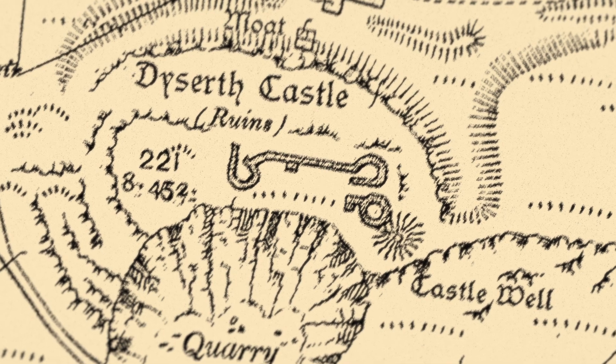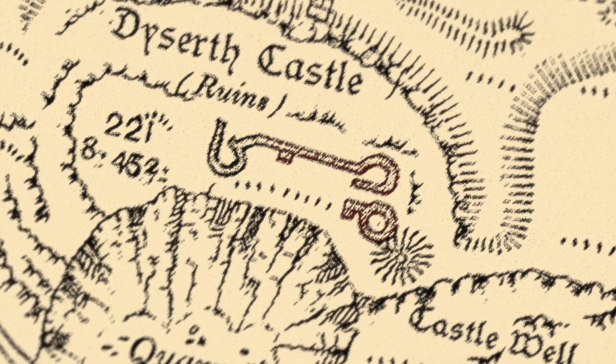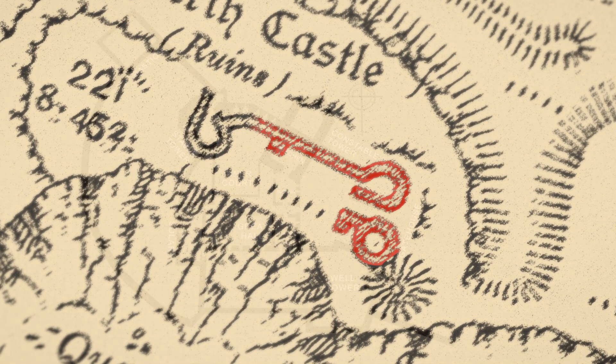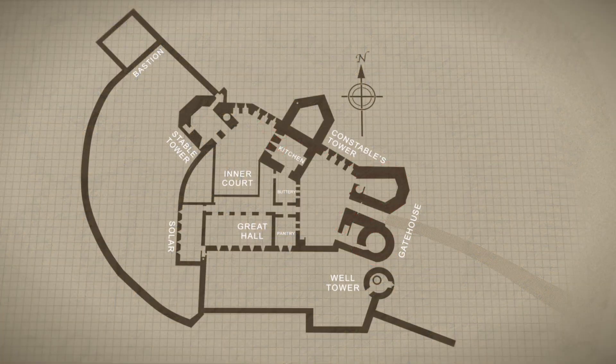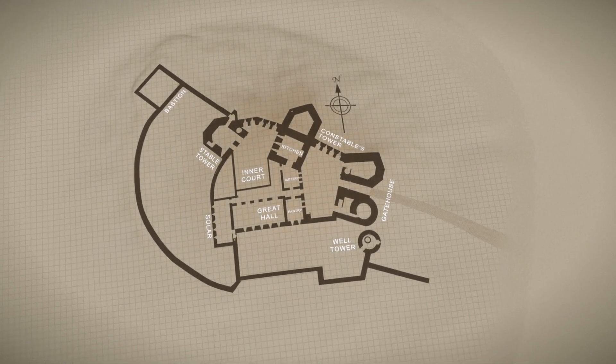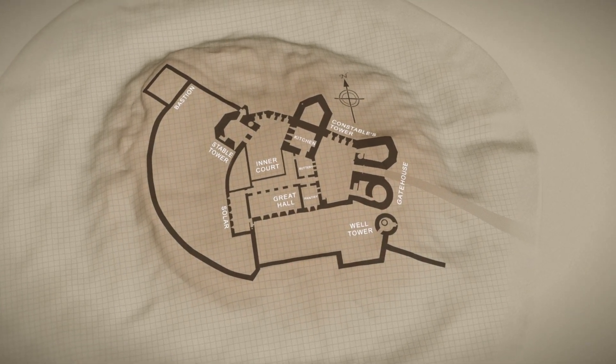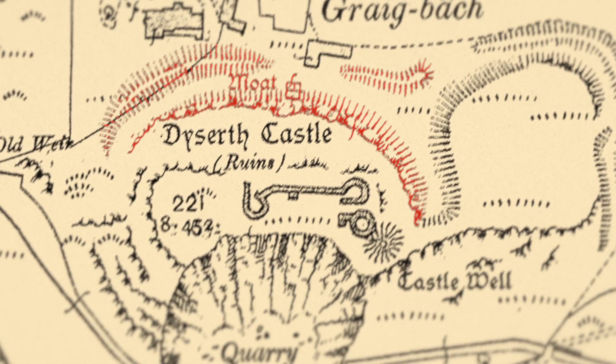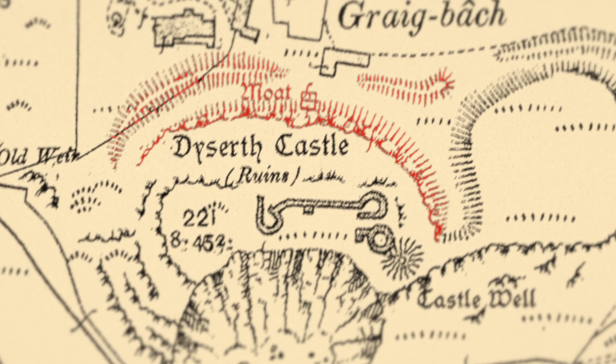By the castle well are marked the ruins of a twin-towered gatehouse with a stretch of curtain wall extending westward. To the north are ditches labelled as a moat.